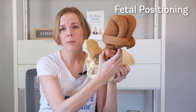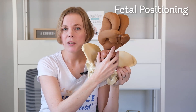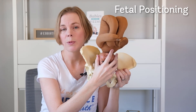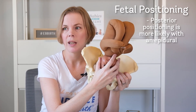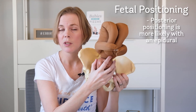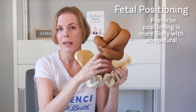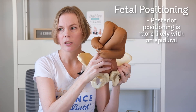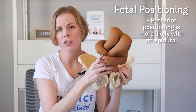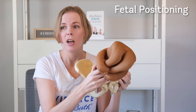Babies are more likely to be in a posterior position if the birthing person has been immobilized, such as with an epidural, laying flat on their back. This is why upright positions, movement, and shifting positions during birth are very important to encourage the baby to get into that left occiput anterior position. If you have an epidural, it's important that your support team help you shift positions, hopefully with the help of a peanut ball, which is a prop that can be used to open up your pelvis.